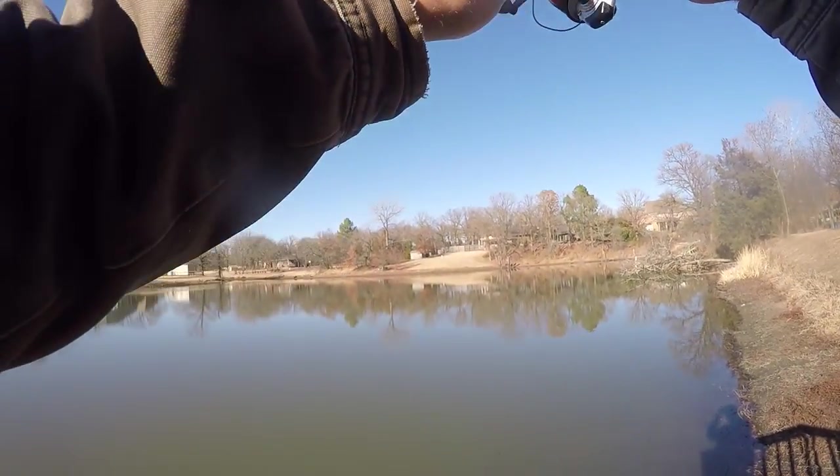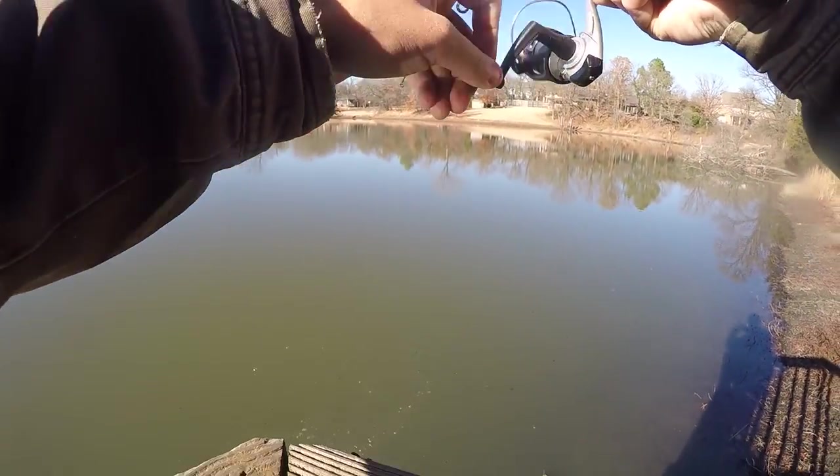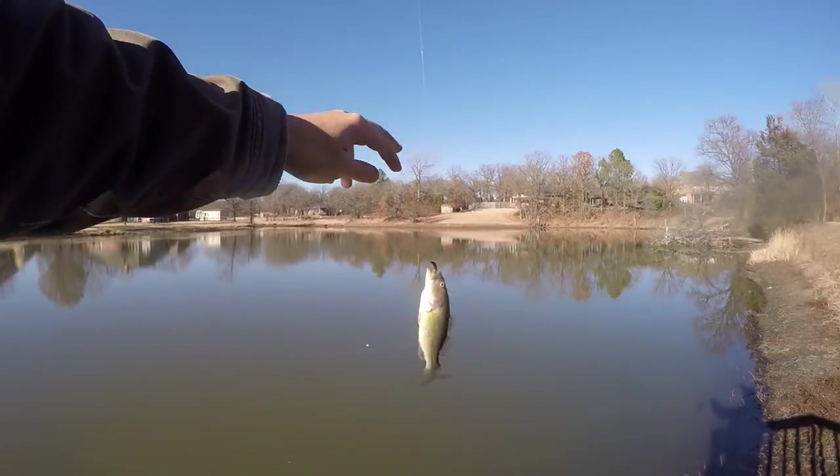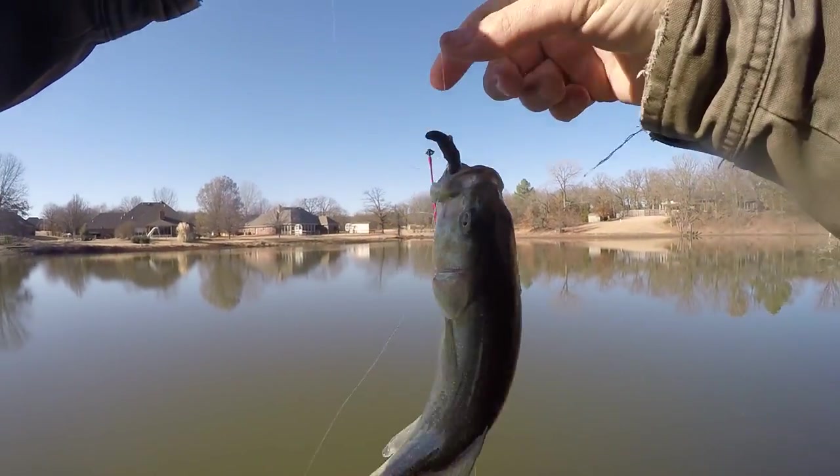There we go, there we go — that's a little bass. Little drop shot bass right here.